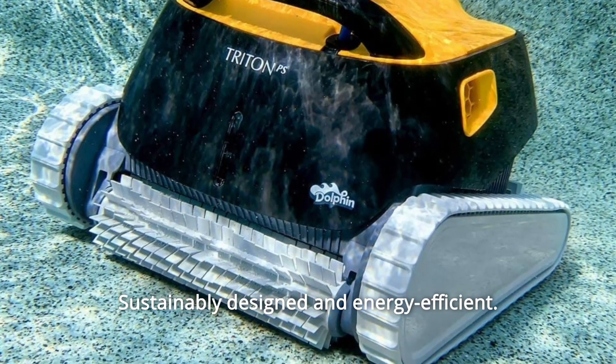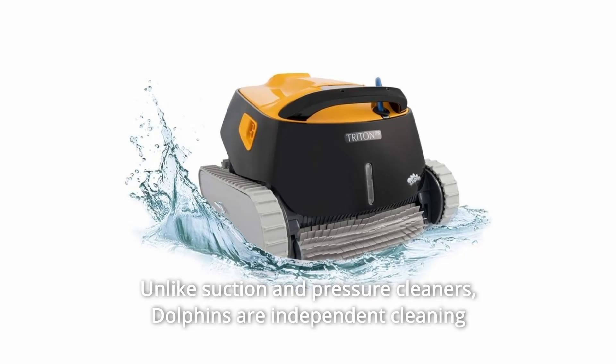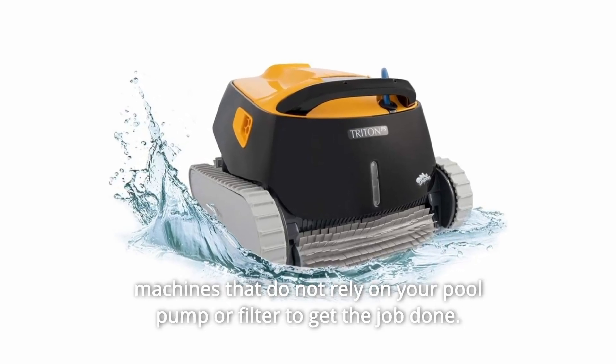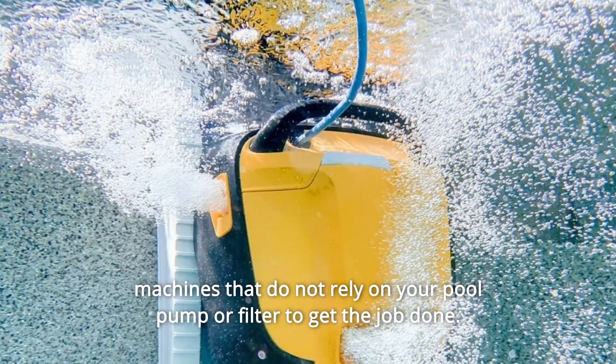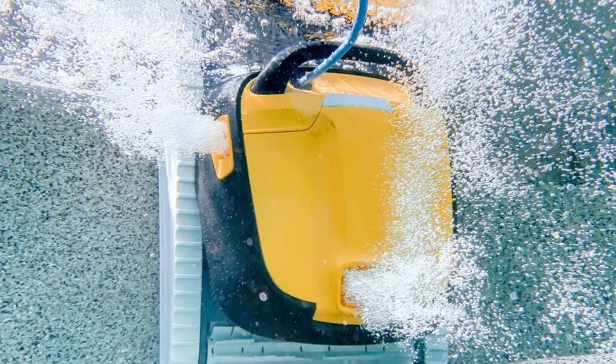Number 5: Sustainably Designed and Energy Efficient. Unlike suction and pressure cleaners, Dolphins are independent cleaning machines that do not rely on your pool pump or filter to get the job done. Extend the life of your pool's system and save energy with every pool cleaning.